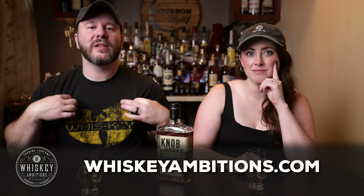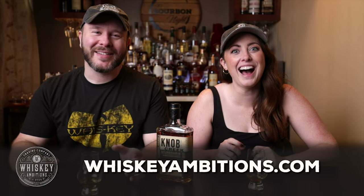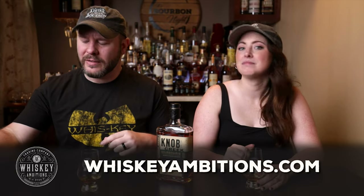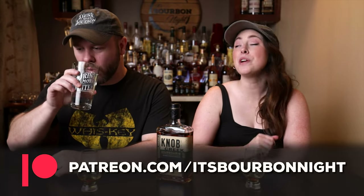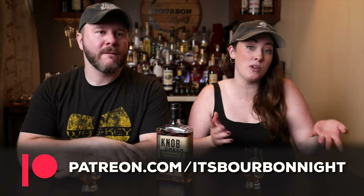Our home on the internet is whiskeyambitions.com where you can get this shirt that is now back in stock — all sizes restocked. The hat I'm wearing, the Glencairns we're drinking from, all of our glassware including water glasses, copitas, mini glens, and bottle-cut candles — more always coming soon. You can become a patron at patreon.com/itsbourbonite and join our community for as little as one buck a month to help fund reviews like this.